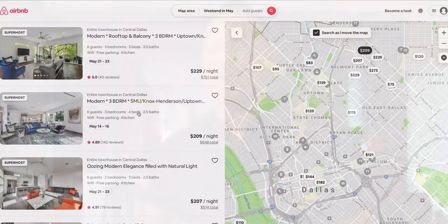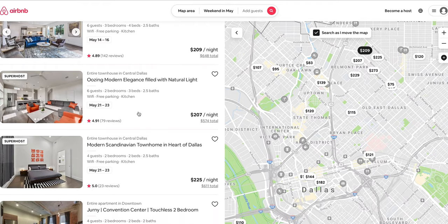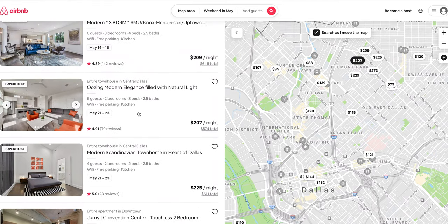One fun fact: Airbnb calls the very first photo that people see the hero photo. And I think they call it the hero photo because it matters so much.